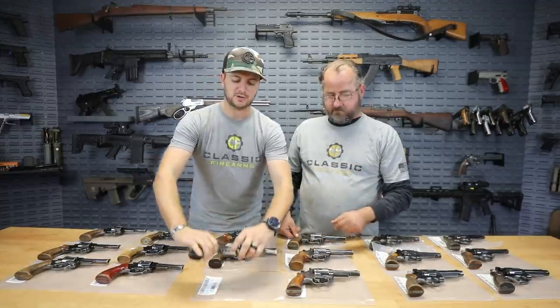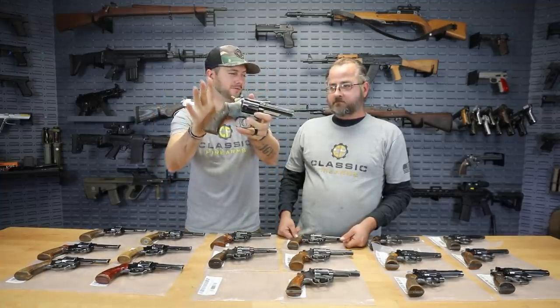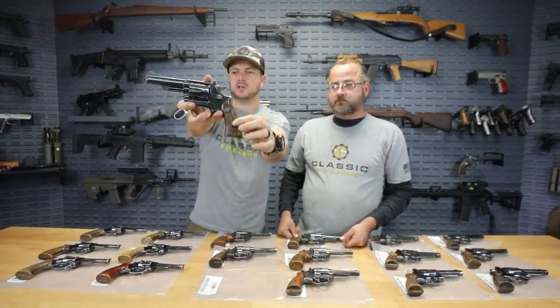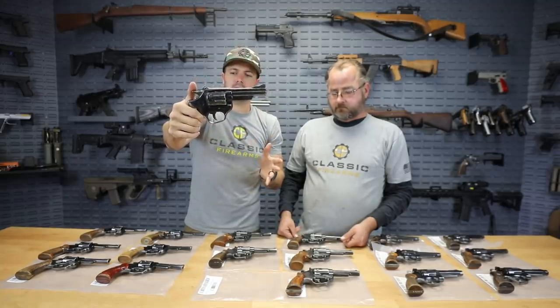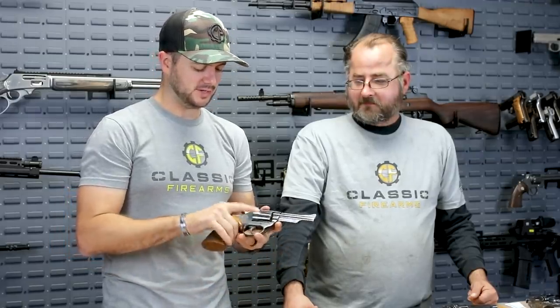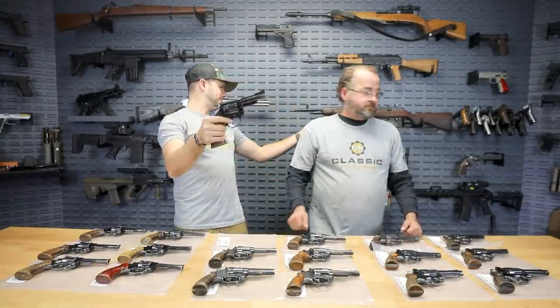A lot of them look like they have that kind of standard .38 Special grip, which is a little bit larger than the little snub noses we're used to — actually a much more comfortable grip. Here's one that obviously has a little rougher condition on the grips, but everything else other than some holster wear looks overall pretty good. This one that I keep playing with is calling to me — I really love that oversized grip and it actually reminds me quite a bit of the Python.